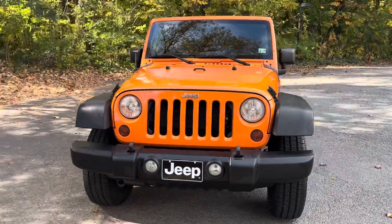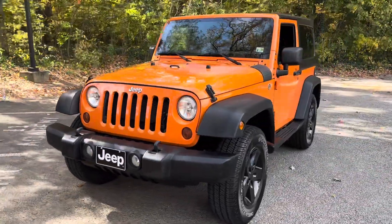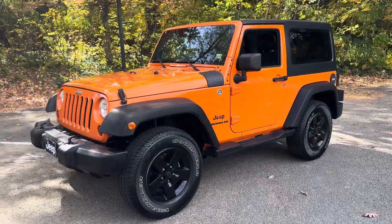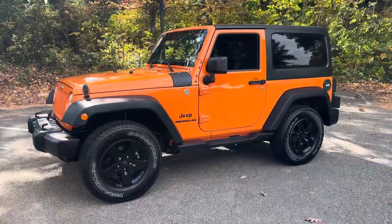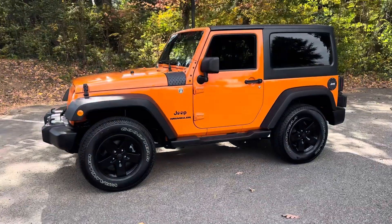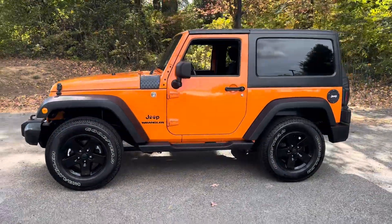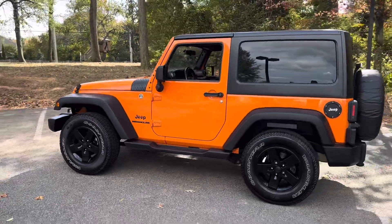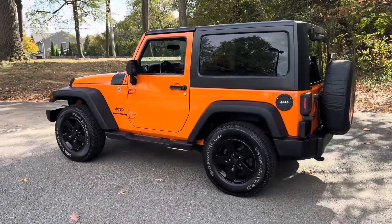As mentioned, this Jeep is one owner, all stock, all original — just a beautiful body. Paint and undercarriage have never had any modifications. Adult-owned, clean Carfax, good service records, non-smoker. Just a really nice, clean, original Jeep.